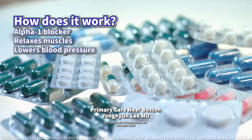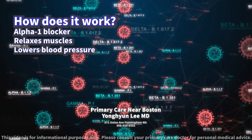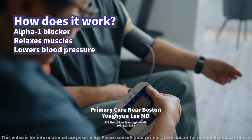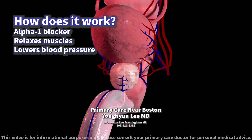Today we will discuss doxazosin. How does it work? Doxazosin is a medication that mainly acts as an alpha-1 blocker, which helps relax the muscles of the blood vessels and the prostate, reducing blood pressure and improving urine flow in conditions like benign prostatic hyperplasia.